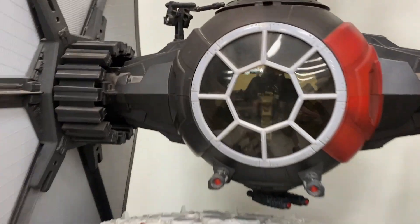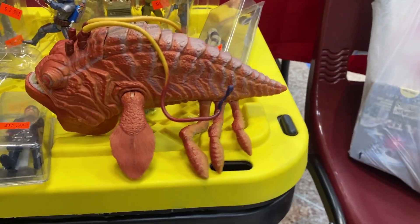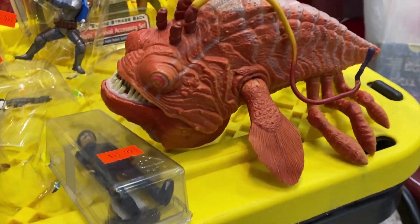Whoa, I didn't see that! That's awesome, dude — one of the sea monsters from Phantom Menace. Yes! I've never even seen one of those, that is so cool.